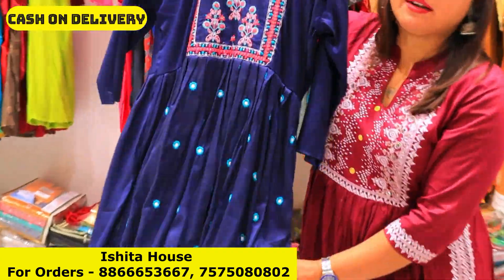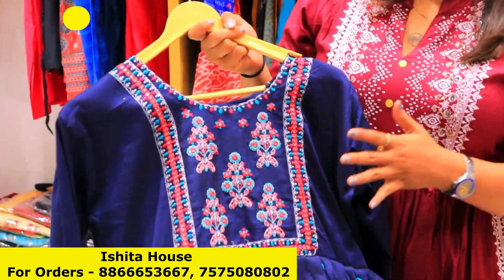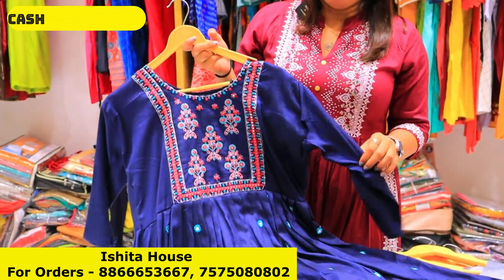Kurti, plazo, garara, sharara — all types of collections you will get here: basic, heavy collection, and all collections you will get directly from factory.